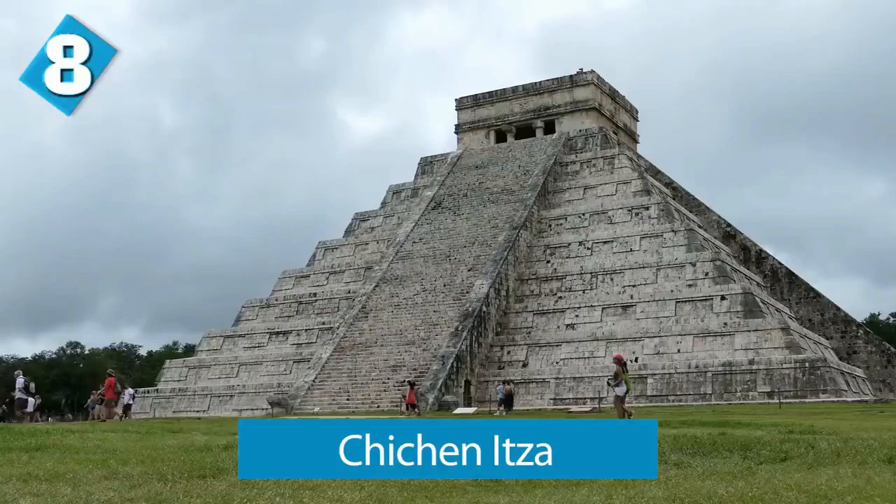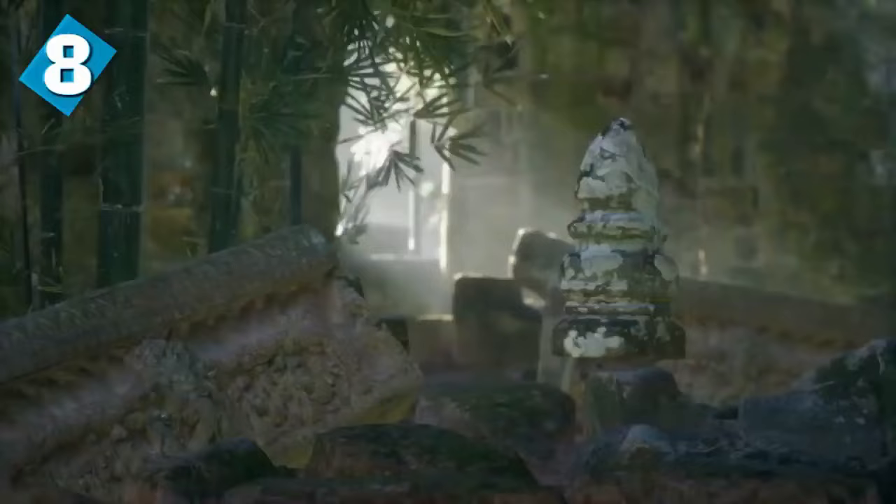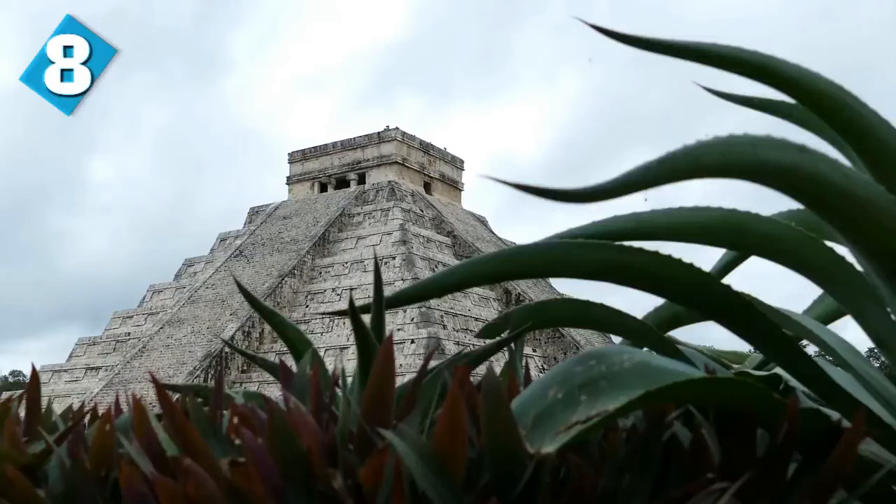Chichen Itza is up next. It was founded by the Maya civilization in 400 AD and it's located in the Yucatan Peninsula, now called Mexico. Chichen Itza has a history that is 1,500 years old and is located 75 miles away from Merida. It's said to have been the main regional point for different ceremonies, and during the earlier days it was governed by priests.